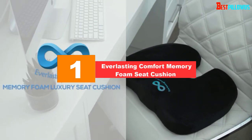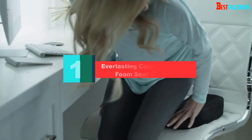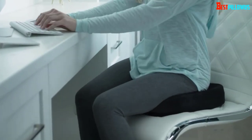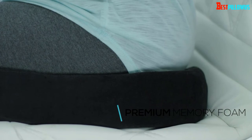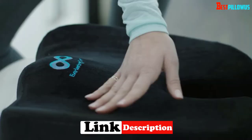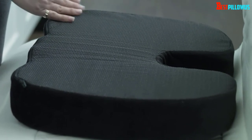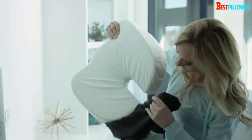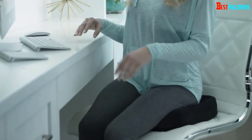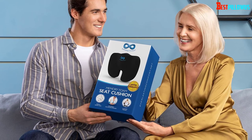And finally at number 1, we have the Everlasting Comfort Memory Foam Seat Cushion — definitely one of the best coccyx seat cushion options money can buy right now. This is our budget pick for this list, as it's available at a really great price and offers super value for money. Many people aren't quite sure if a coccyx cushion is right for them and don't want to spend too much cash right away. The dimensions are in line with the general industry standard, so it should fit nicely for most users, and it weighs in at just under 2 pounds, making it lightweight and easy to carry around.